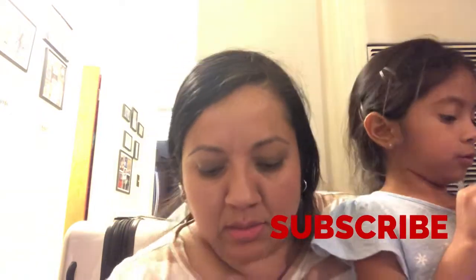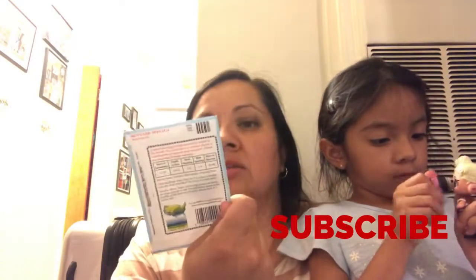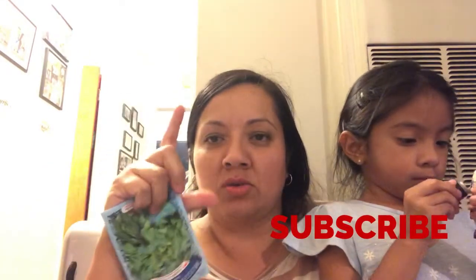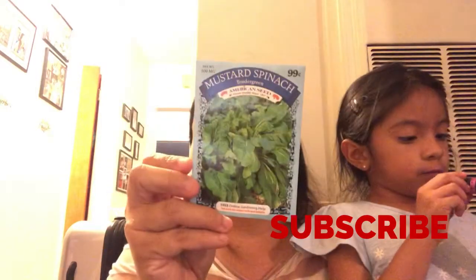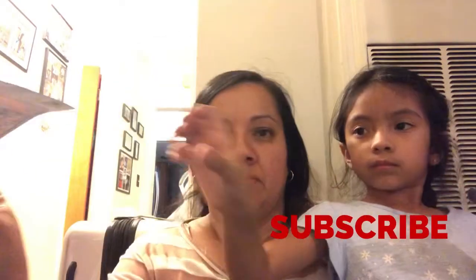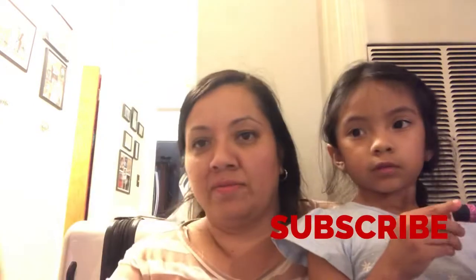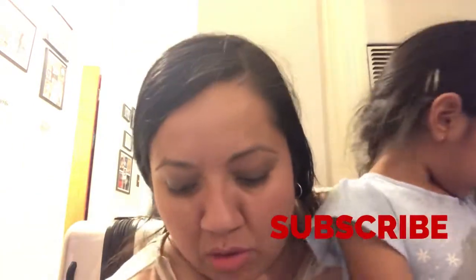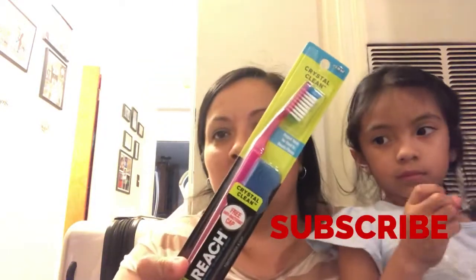I got some seeds, four for a dollar — I'm gonna plant some. I got two little pots from the 99 cents store. I'm gonna plant mustard spinach, thyme, parsley — I was looking for cilantro but they didn't have any — and I'm gonna try lettuce and see if I can get them to grow.